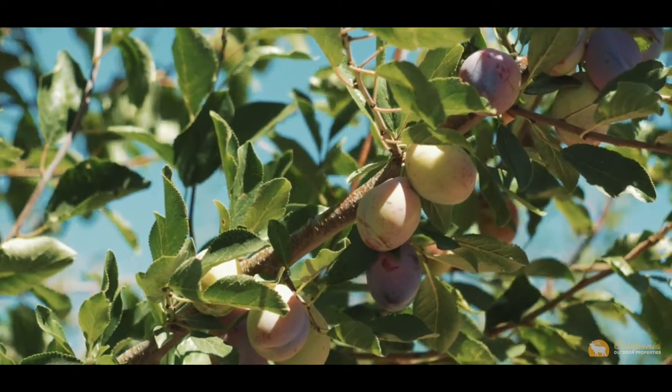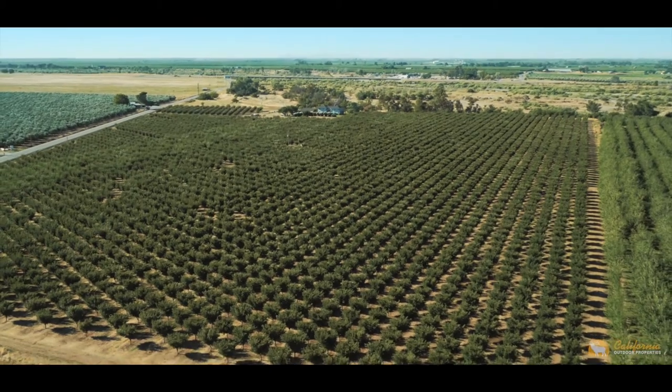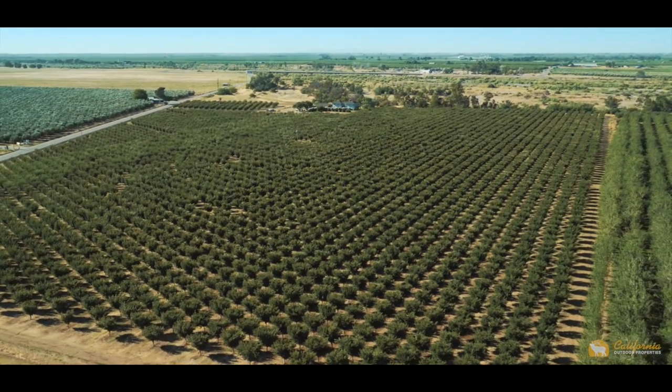Welcome to the Everett Prune Farm. This 35-acre farm is located in Glynn County, about 6.3 miles from Orland, California.